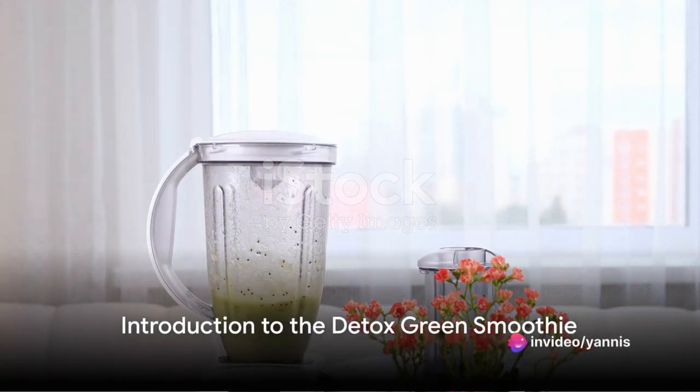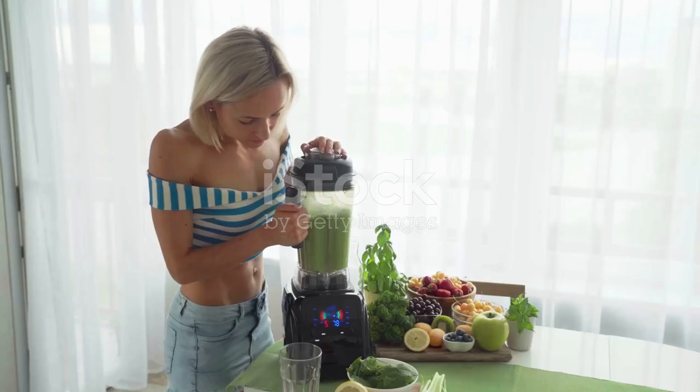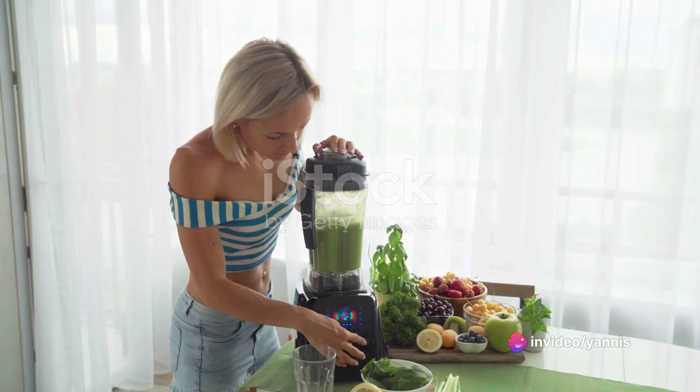Imagine starting your day with a burst of energy, a clear mind, and a body filled with nature's finest nutrients. As you open your eyes to a new day, picture yourself reaching out for a bottle filled with a bright green elixir. This isn't your average morning drink — it's our detox green smoothie.